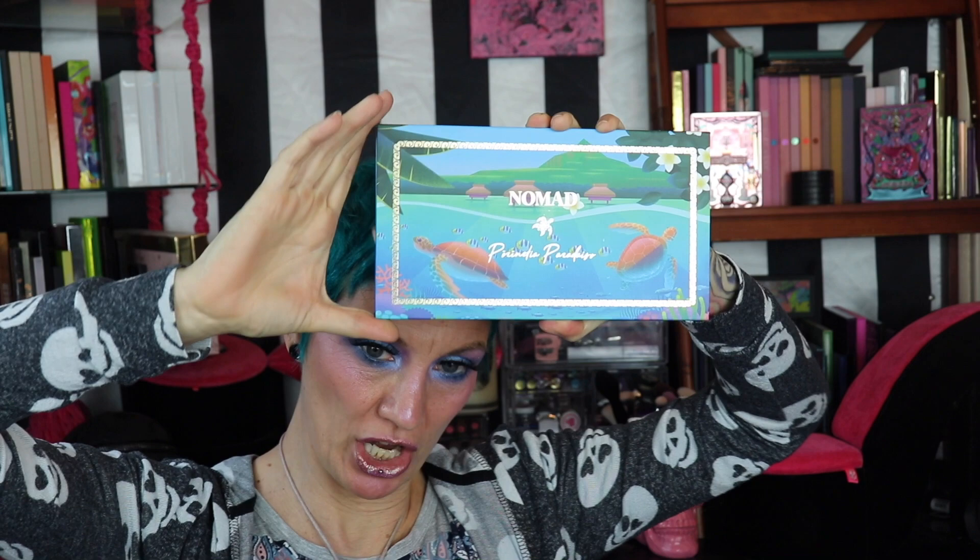Hey dudes and chicks and neither if those rules don't apply to you, welcome to Break For All This Time. My name is Katie. Today I'm going to be popping this palette's cherry — this is the Nomad Cosmetics Paradise Pornecia.